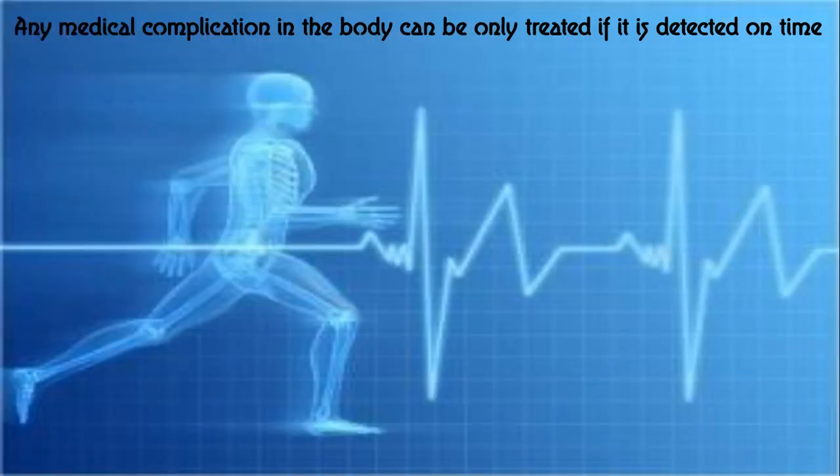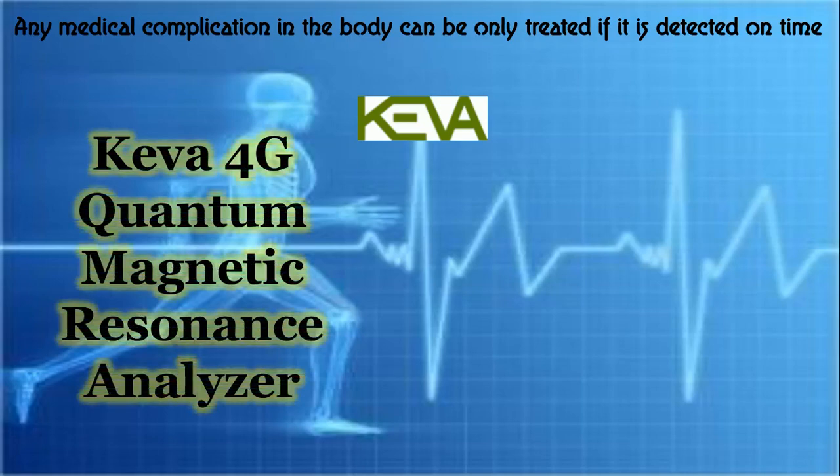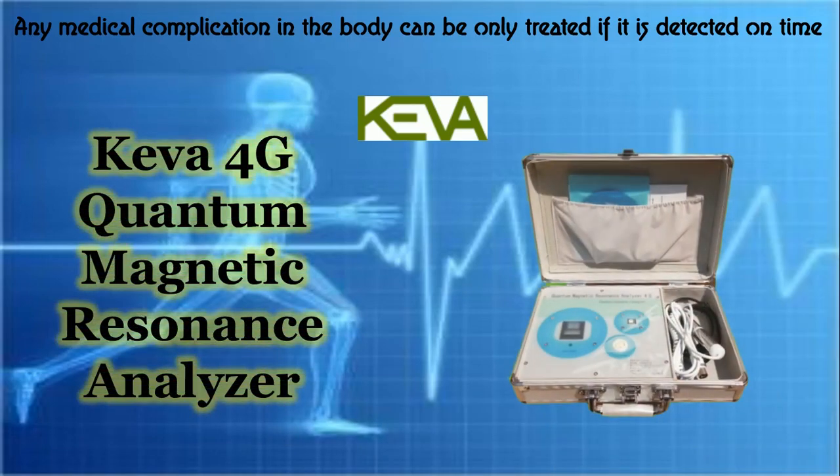Any medical complication in the body can only be treated if it is detected on time. So Kiva Industries presents the Kiva 4G Quantum Magnetic Resonance Analyzer.